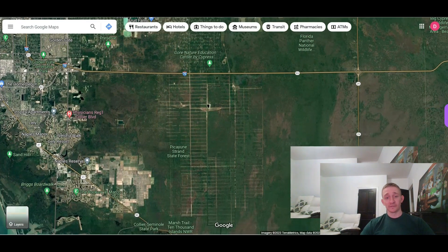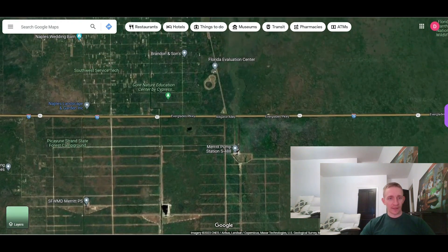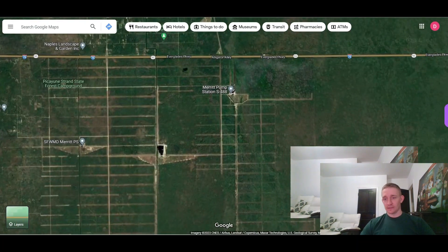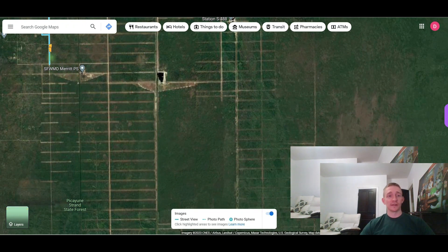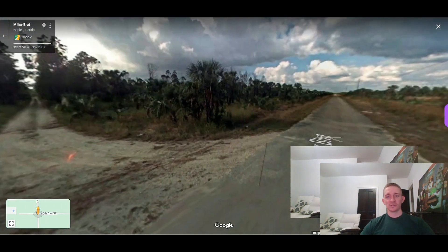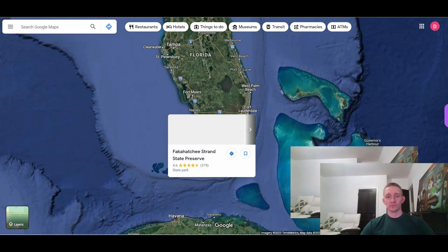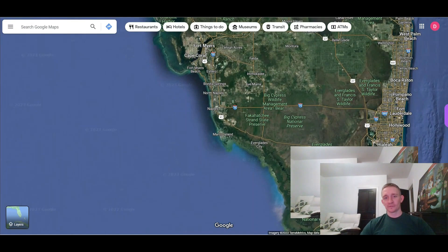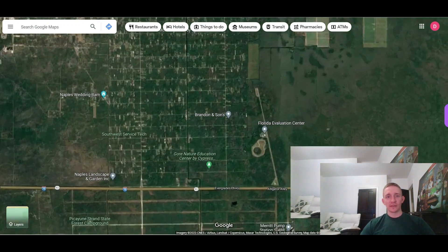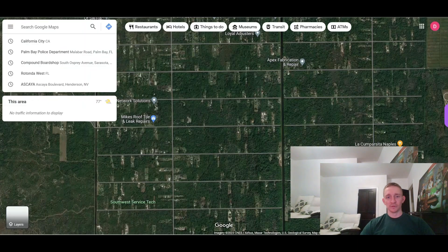Next we have another one in Florida — back to the west coast, near Naples. Same story: Alligator Alley runs through here, it's a giant swamp, and they got it all ready to build houses but then very few houses were actually built. This one is notorious for being sort of lawless due to its remote location — there have been reports of people flying small planes in and landing on the streets to fly drugs in. The north side was built out to some degree, though sparsely, but the south side is pretty much a no man's land.